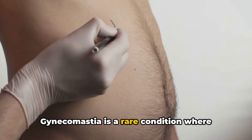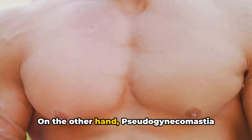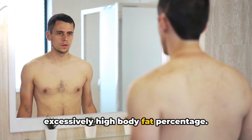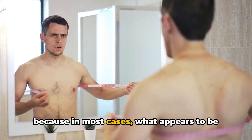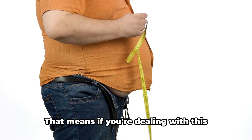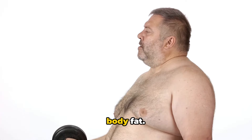Gynecomastia is a rare condition where men develop actual breast tissue. Pseudogynecomastia looks similar but is caused by an excessively high body fat percentage. It's important to know the difference because in most cases, what appears to be gynecomastia is actually pseudogynecomastia. That means if you're dealing with this issue, you're likely just carrying extra body fat.